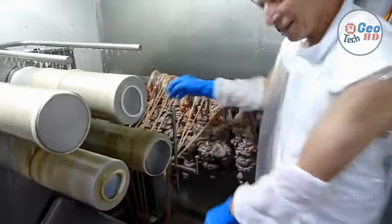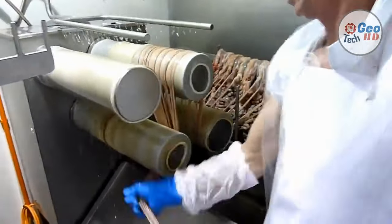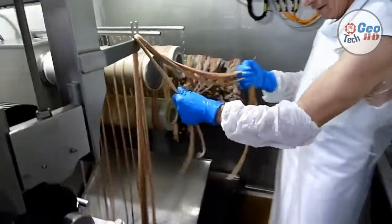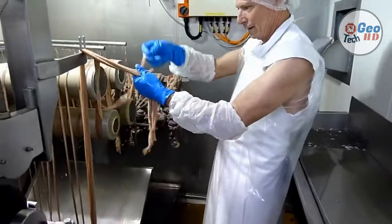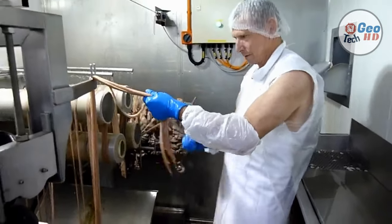To prepare the intestines as casings, they are flushed, scraped, and cleaned with water, and today are primarily machine cleaned. The outer fat and the inner mucosa lining are removed during processing. They are salted to lower the water activity, which inhibits microbial growth and preserves the casing.